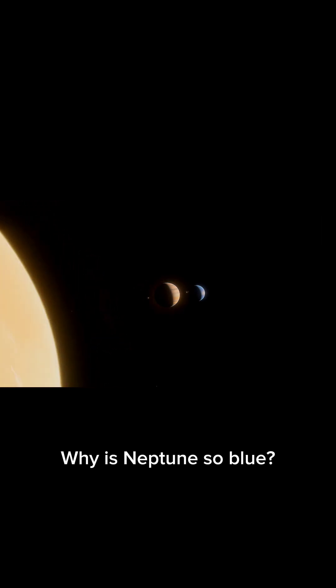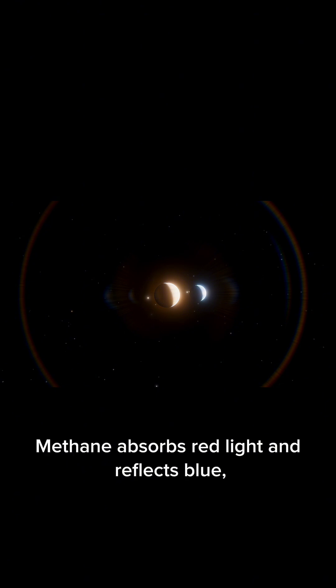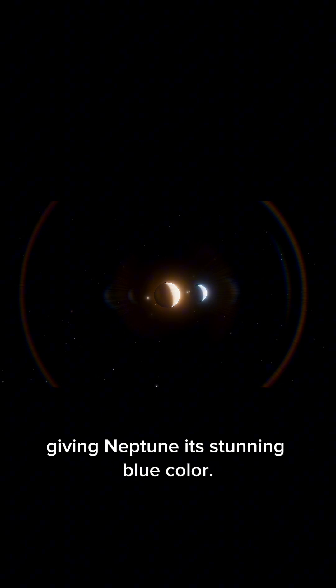Why is Neptune so blue? The answer lies in its atmosphere, which contains methane gas. Methane absorbs red light and reflects blue, giving Neptune its stunning blue color.